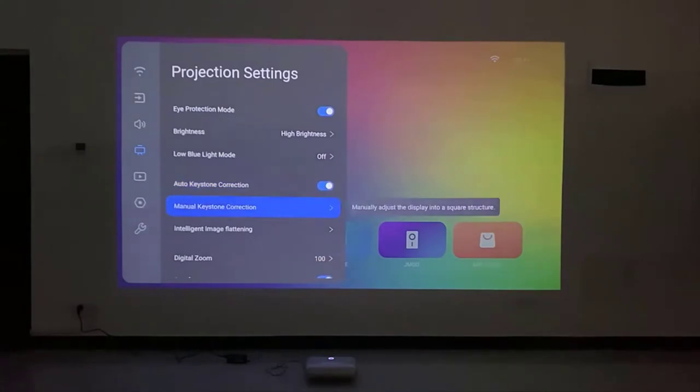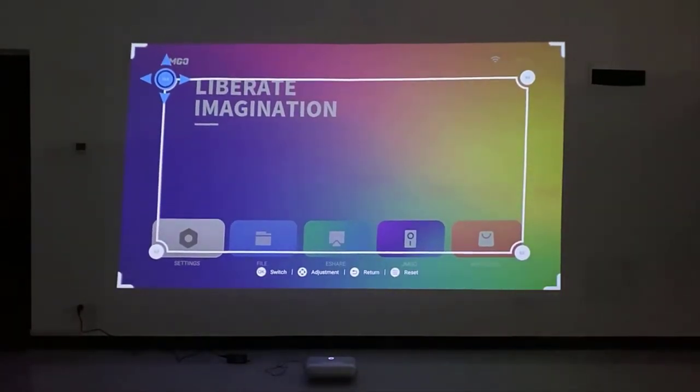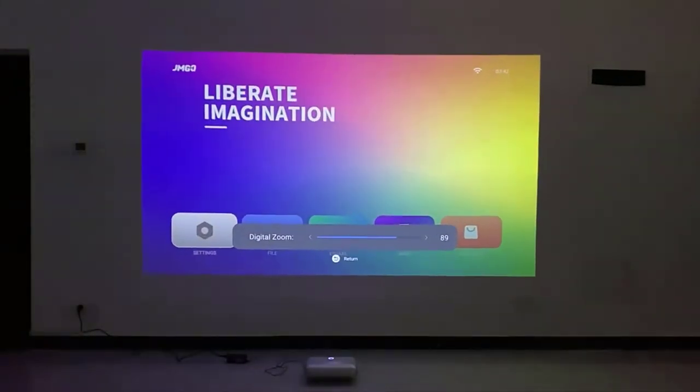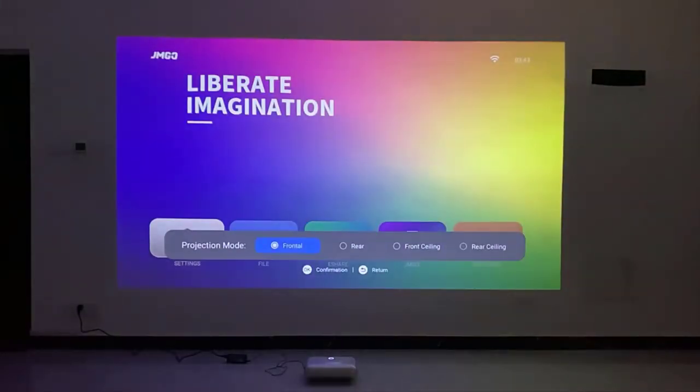You will get the rare functions of both auto and manual keystone correction for easy angle customization. It supports 50–100% digital zoom, which means you don't need to move the projector anymore. There are more features like autofocus, autofocus calibration, and different projection modes.